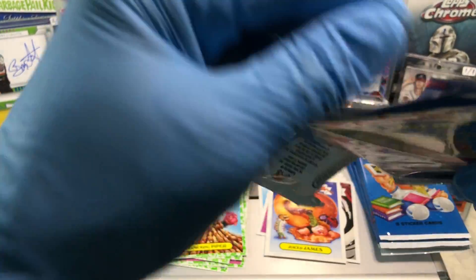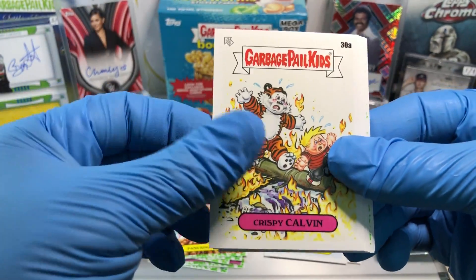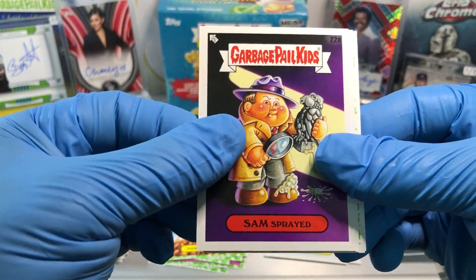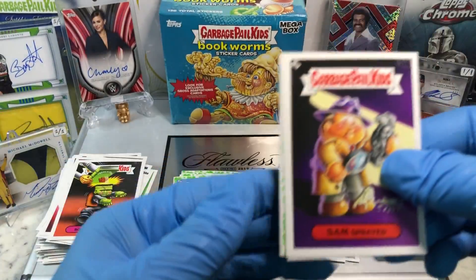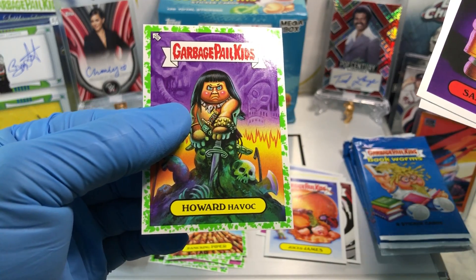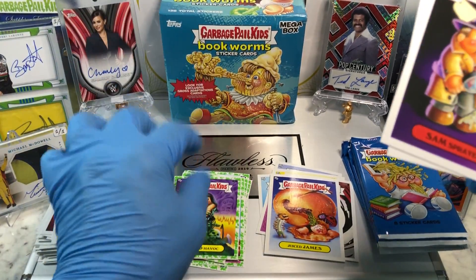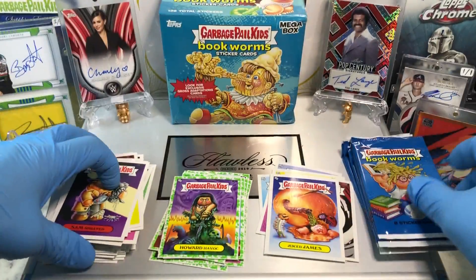Piper's definitely panicking. And we got ourselves a Decaying Dorian, a Crispy Calvin, a Sam Sprayed, a Pulp Peyton, Bop Force, an Abracadabra, a Howard Havoc, Booger Green Parallel, and a Gobbled Grover. Hmm, that's peculiar.